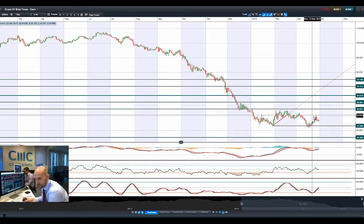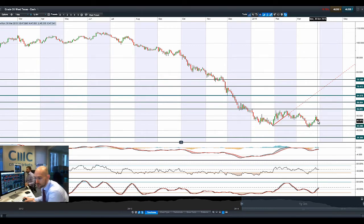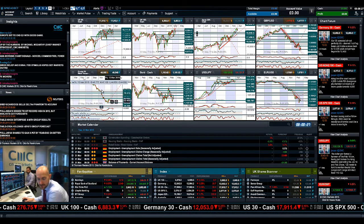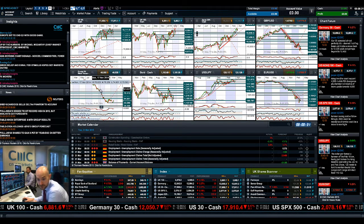Moving on to West Texas Crude, you can see that 43.30 is still the potential support level. It floated around a little bit yesterday, down again a little bit today. Crude oil inventories are due tomorrow, and this will obviously be impacted greatly by the Iranian deal if one is reached by the end of today.